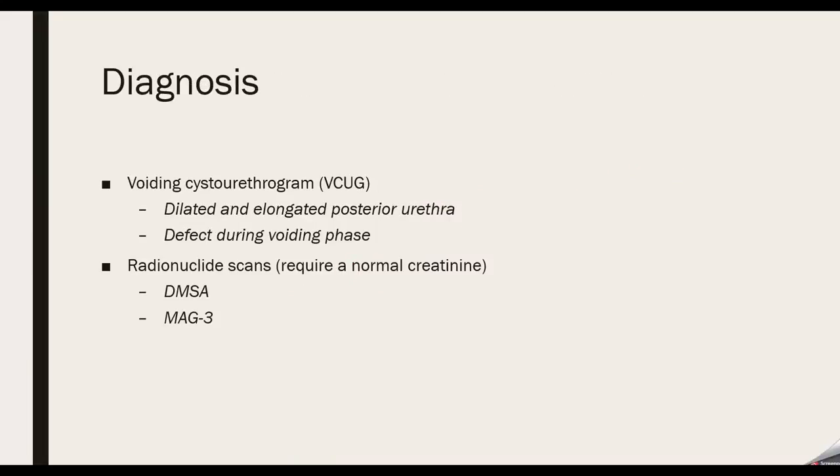For diagnosis, aside from the prenatal ultrasound, you can do a VCUG — a voiding cystourethrogram — where you look at the bladder, urethra, and ureters. You'll notice an elongated posterior urethra and a defect during the voiding phase. You can also do radionuclide scans — DMSA and MAG3. DMSA is used more in a static situation, while MAG3 can be used to assess voiding speeds and flow velocities.